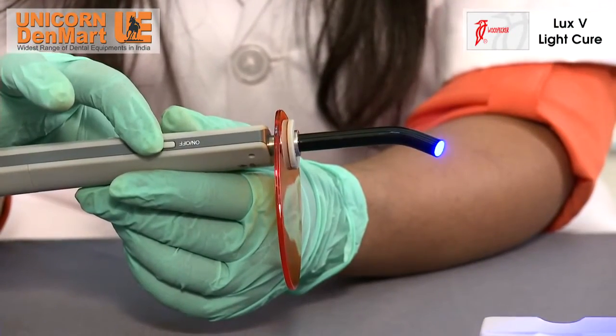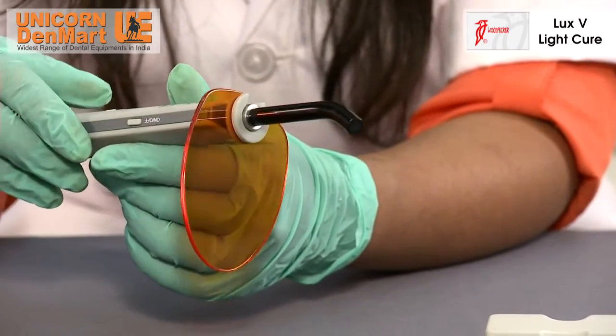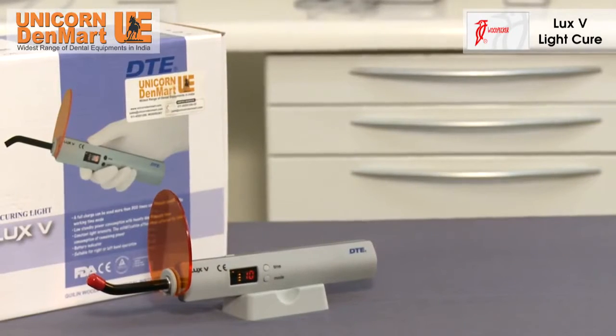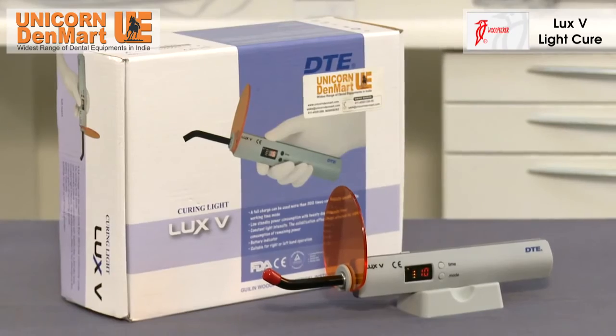The Woodpecker Luxe-V Light-Cure unit gives a long-lasting restoration and maintains the complete aesthetic of the restoration of the patient's teeth, gifting them a great smile along with relief.